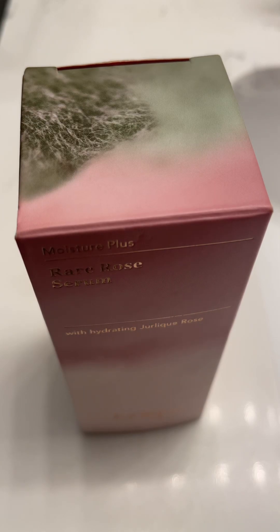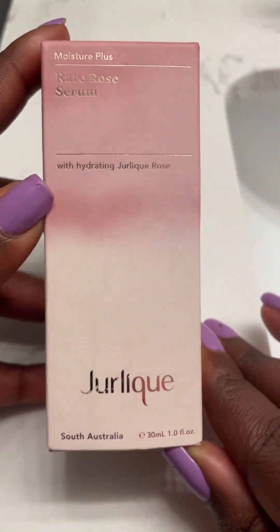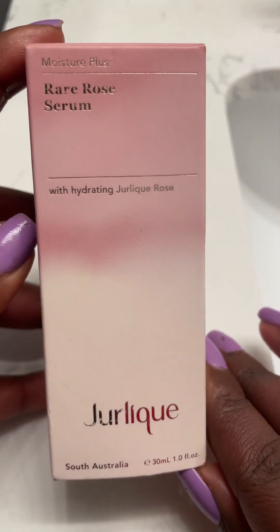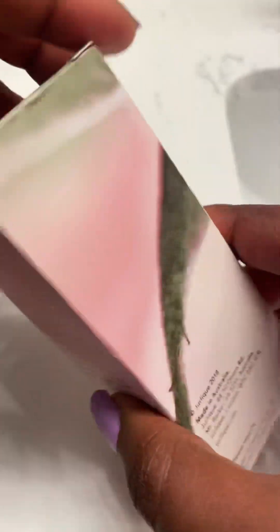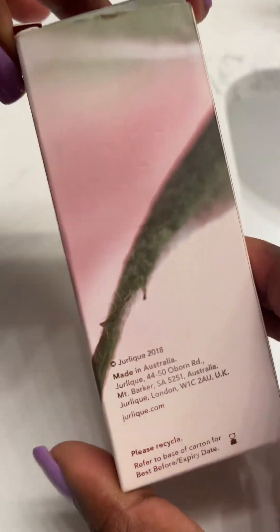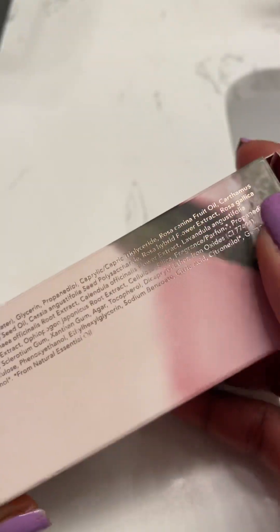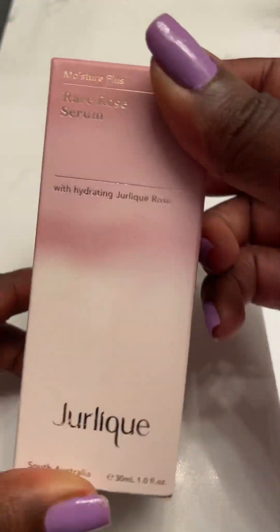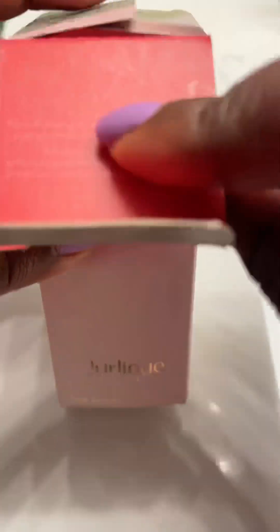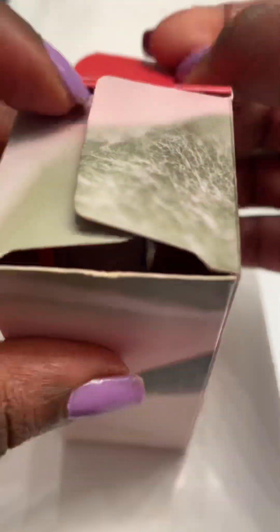Hey everyone, I'm back with another beauty review and here it is — it's Jurlique Rare Rose Serum, and this is an Australian company. This is the first product of Jurlique's that I've tried, and just from using this product I am very pleased with Jurlique.